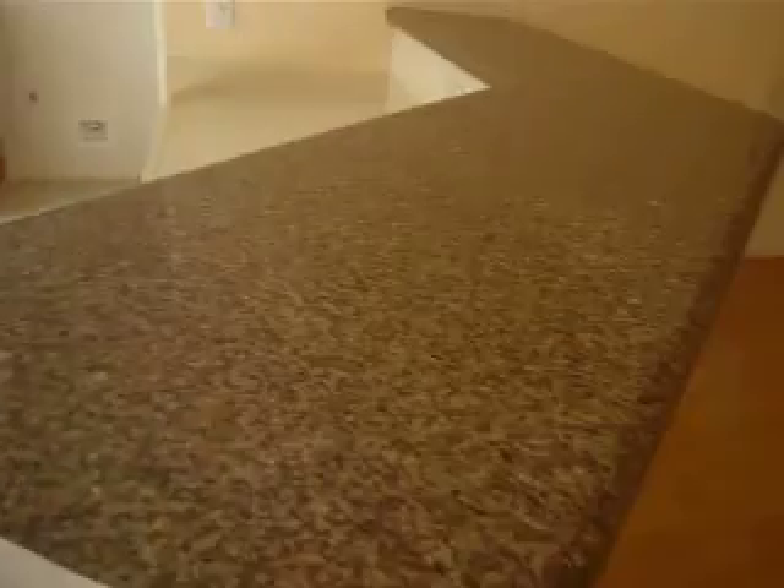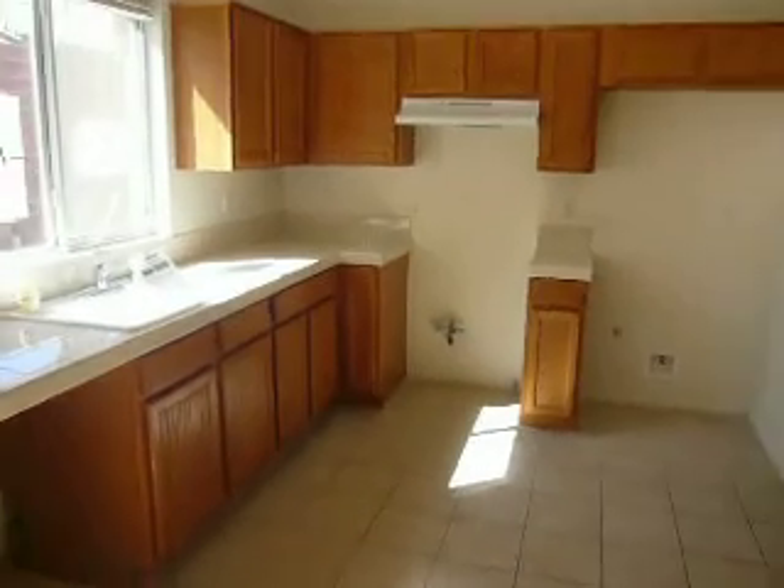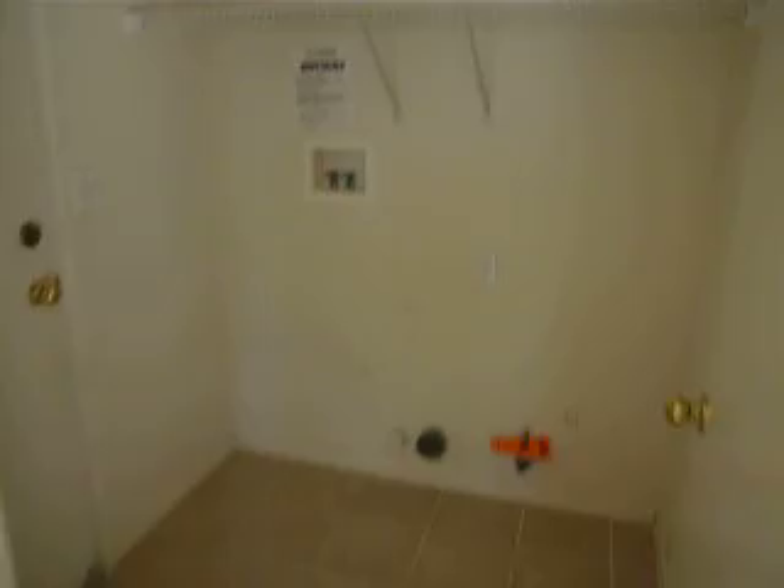It's 1178 square feet, three bedrooms, two and a half baths, built in 2001.